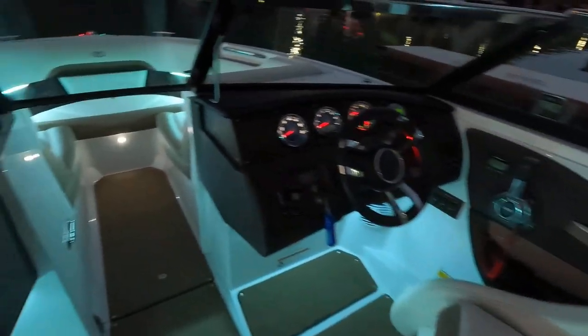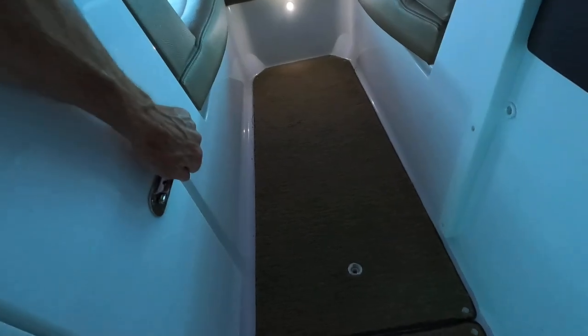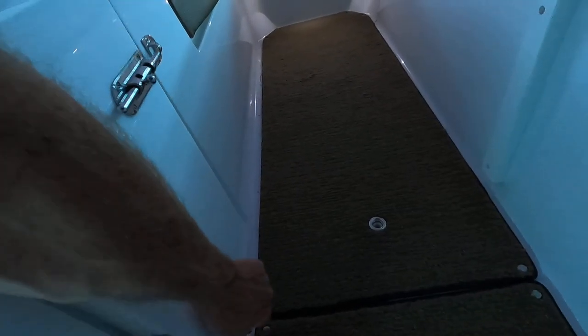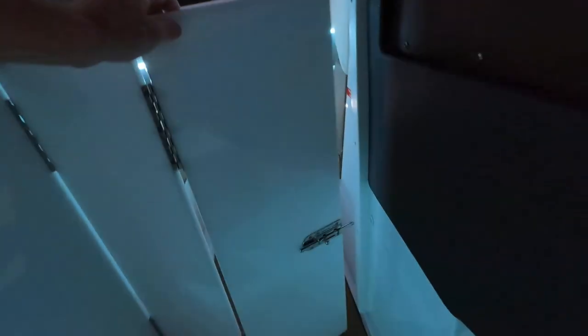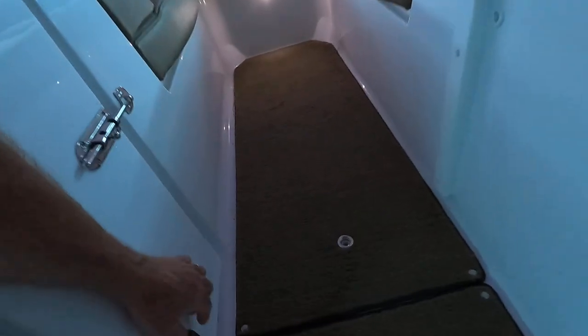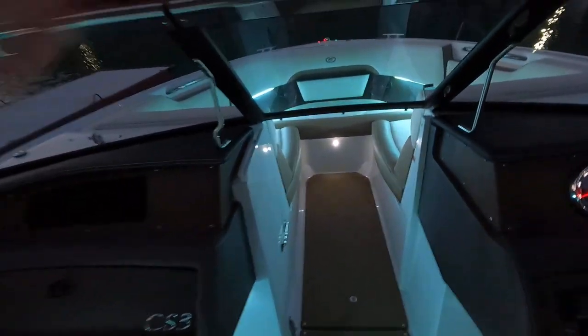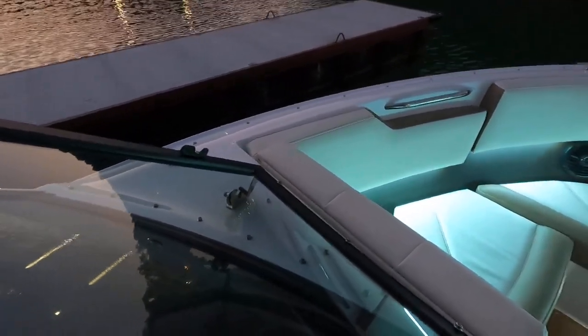Heading up to the bow area — I want to point out the windblock feature at the walkthrough. This slides over; you drop it, slide the pin over to lock it in place on the floor, then slide it back over. Now heading through the walkthrough, there's a nice little catch over here for that bow windshield.